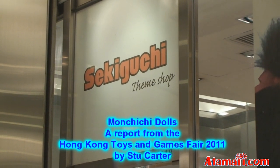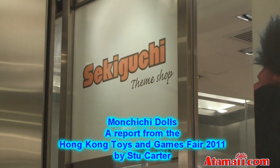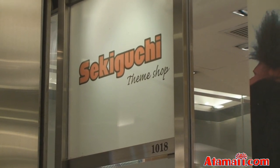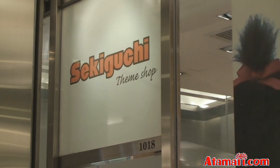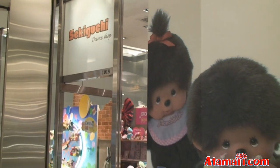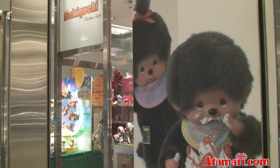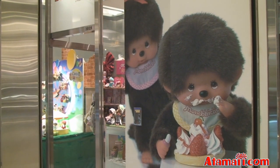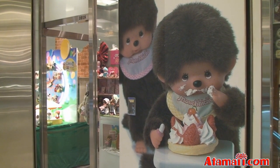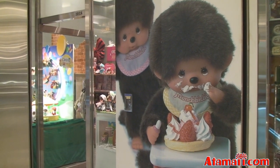Now we're in the Miramar Shopping Center on Nathan Road in Kowloon, Hong Kong, and this is on the second floor. This is the Sekiguchi Shop, which means they are everything Monchichi and more. They've got a ton of things — Monchichi dolls, Momoko dolls, and also many other things from Japan. So let's go ahead and take a look.